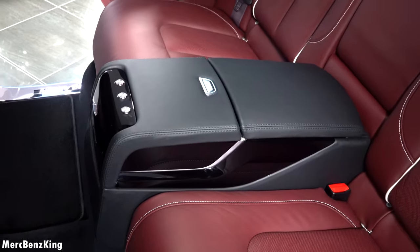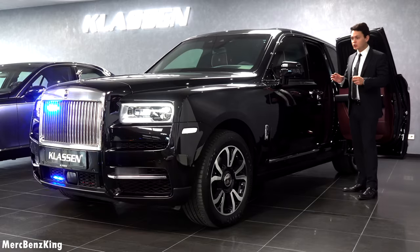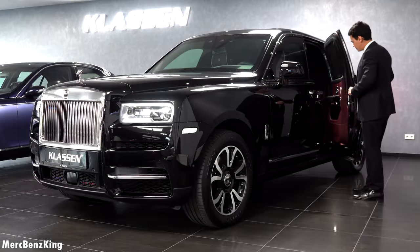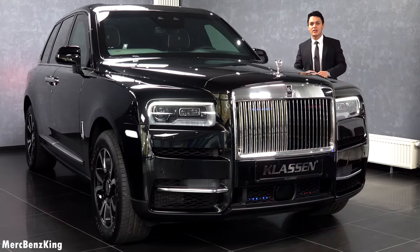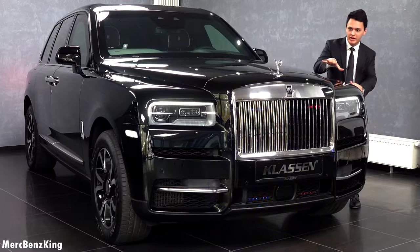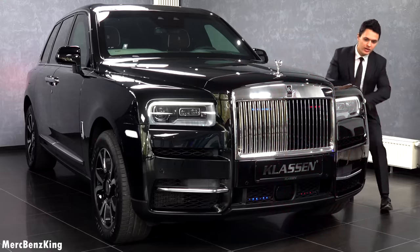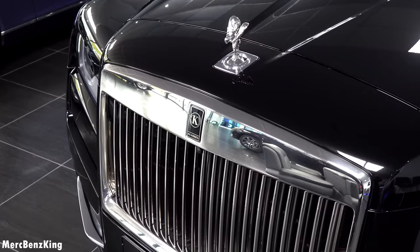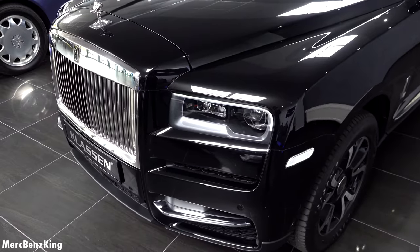And of course the curtains that you can open and close. But before showing more of the gadgets inside, let's take a closer look at the exterior design. Soft closing doors of course. I really love the shape of this SUV Cullinan by Rolls-Royce, especially the bonnet area with the angel on top — it is so high off the ground. This is not the black badge, so it has a full chrome grille with vertical lines, and every Rolls-Royce emblem has been replaced by the Klassen logos.